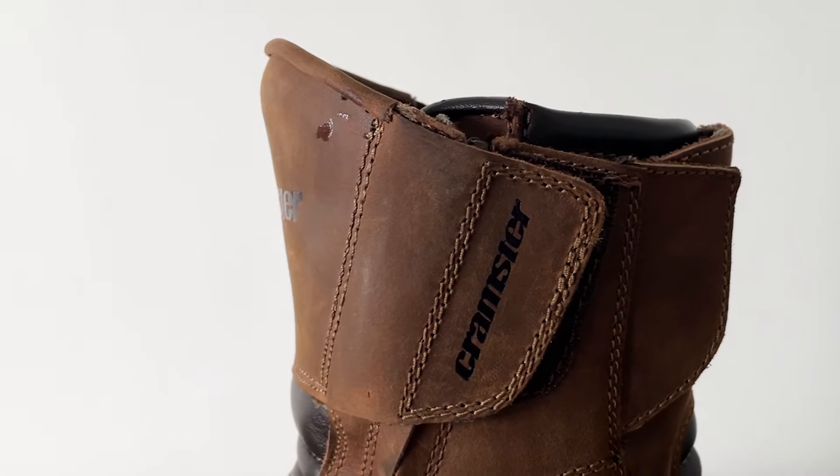Cramster is a brand that not all of you will have heard of before, right until the point that Rhinox acquired it a little while ago. All the Cramster gear is now branded as Cramster by Rhinox, as it says on the box.